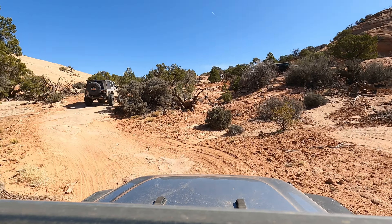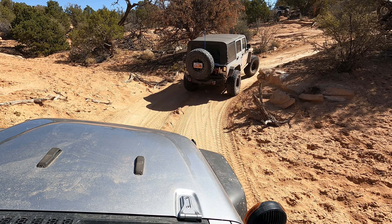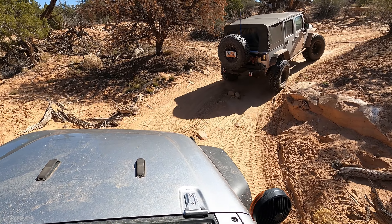The scenery out here was definitely different than in Moab - I kinda liked it. These trees are pretty interesting and the cliffs are a cool cream color.